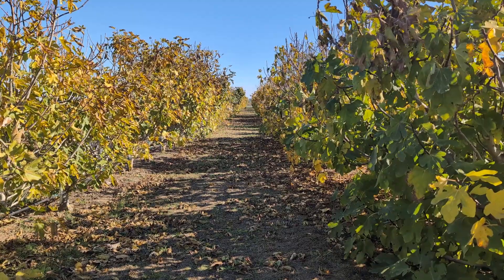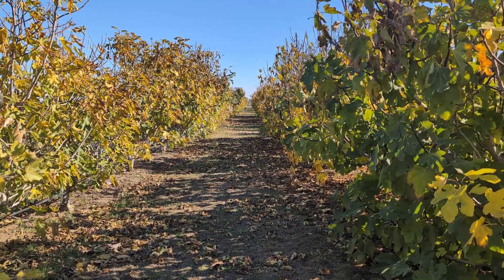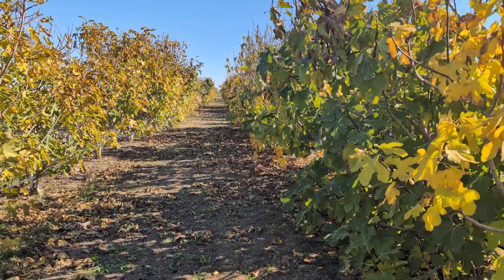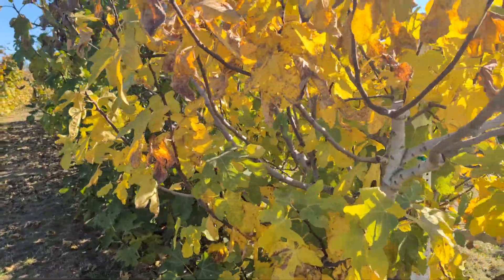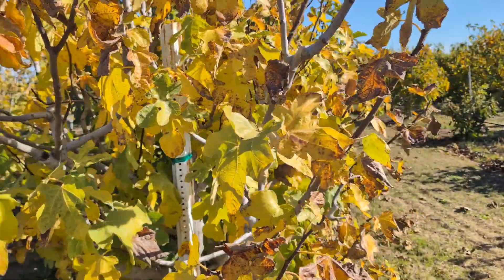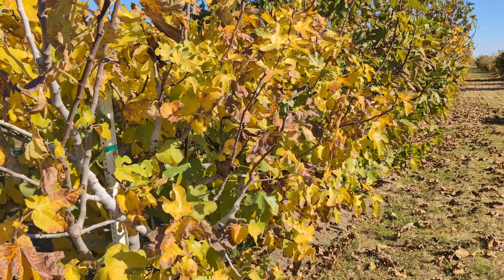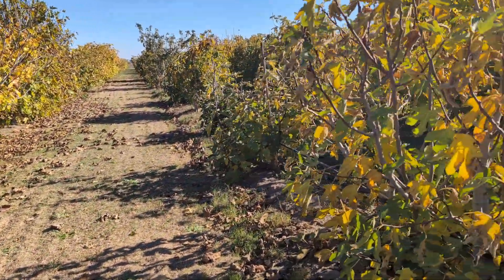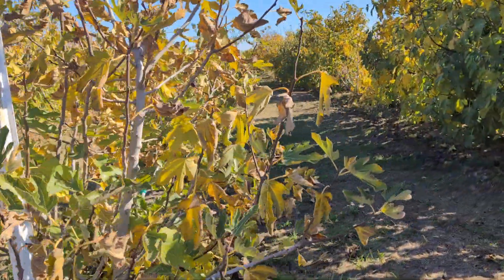We had some cooler weather already. You can see the leaves are turning yellow. Some trees go dormant earlier — I believe those are usually more cold-hardy. They get more prepared for the cold weather by going dormant sooner. Most of the trees still have leaves on them, and it'll probably take a month before they all drop off.